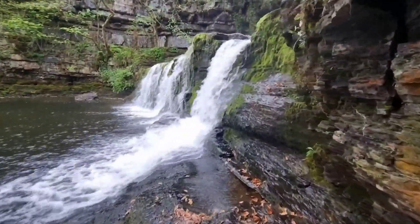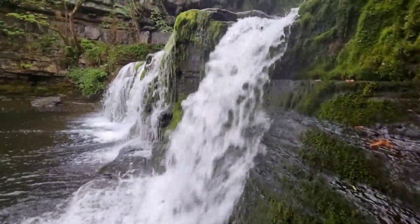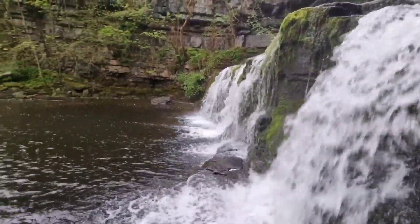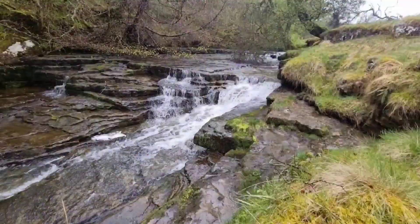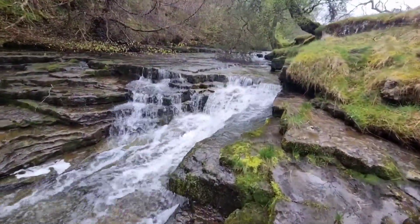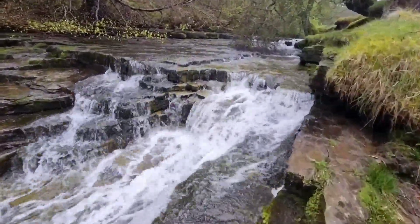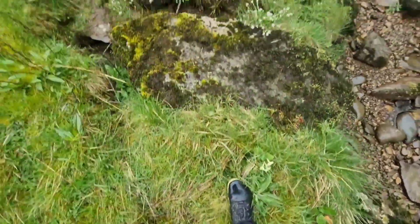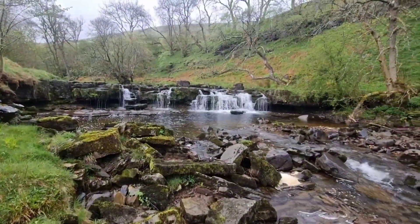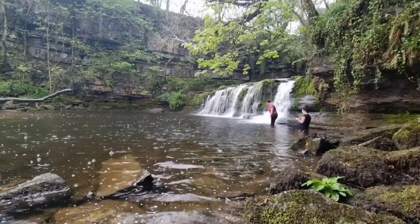I think out of all the waterfalls this is possibly my favourite on the list. This one is Cotter Foss and the parking is really accessible, just beside the road, and it's only a half a mile walk to get here. If you want to see further up the river you can carry on walking — there are more waterfalls further up and I would totally recommend doing that. We came here for the main event though, which was to swim at Cotter Foss, and I would totally recommend it while you're here.